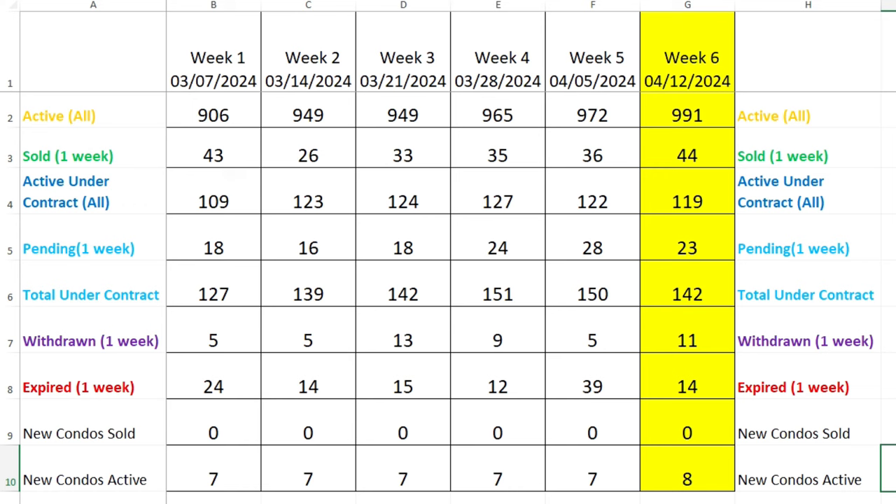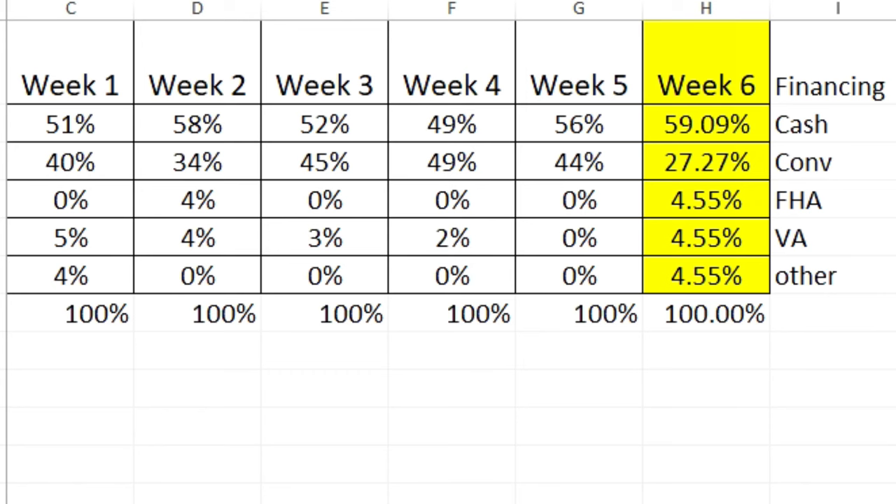The number of people who withdrew their listings increased to 11, and expired listings came in at 14 — last week was high across the board, not just condos. New condos sold: still zero. Since I started this show, not one new condo has sold. New condos active actually increased by one to eight.